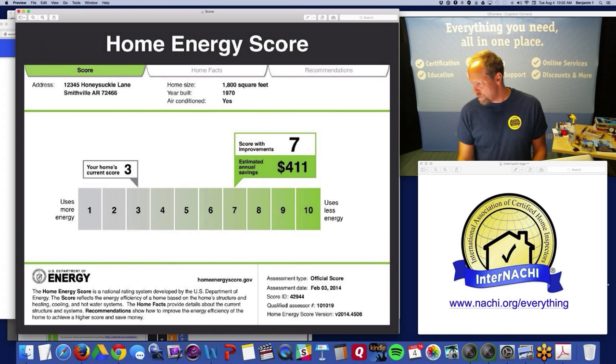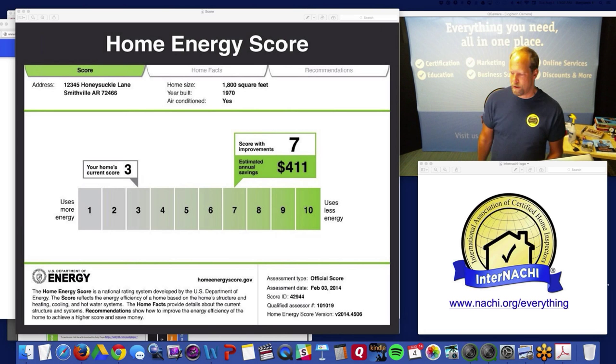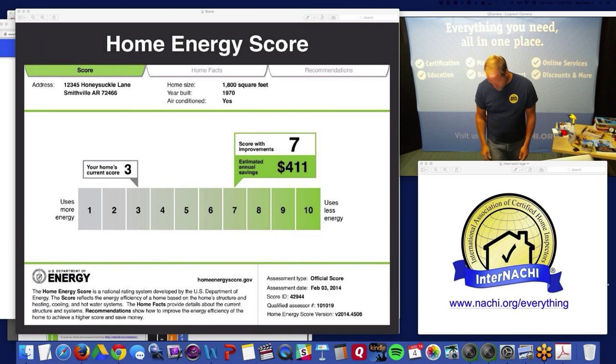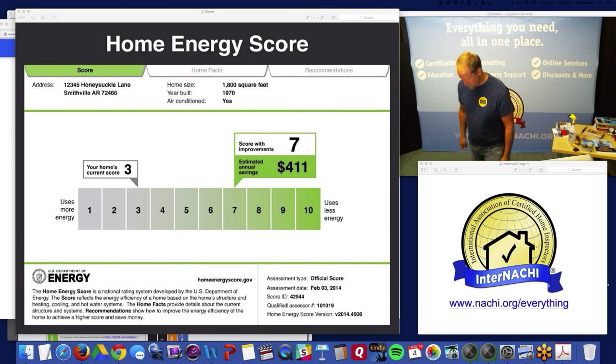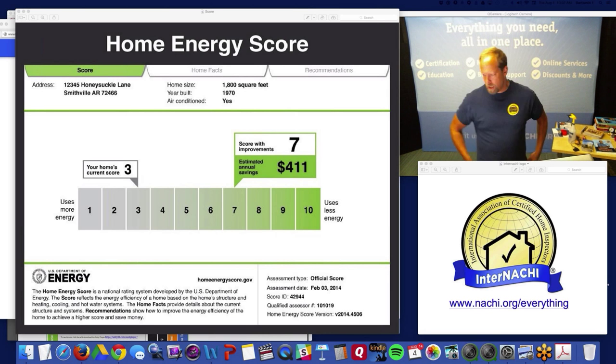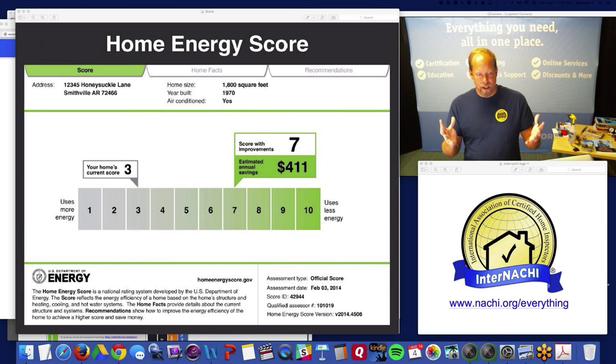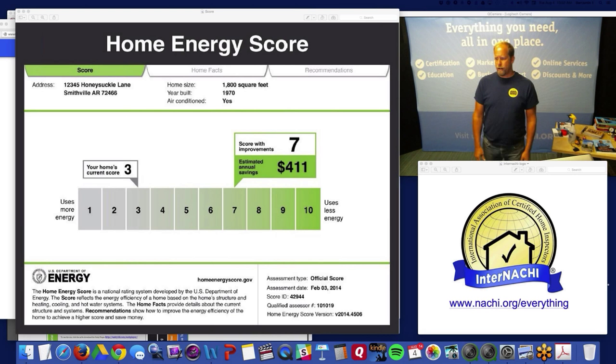Some logistics: you should be able to see me and hear me, but I cannot see or hear you. If you want to ask a question, there's a field at the bottom right of your screen where you can type in questions. Feel free to use it. We have a couple hundred students registered for this webinar, so I'll try to get to your questions. Let's go over what the Home Energy Score is all about.